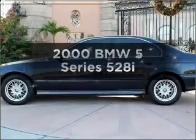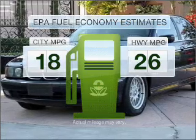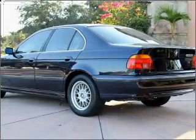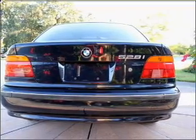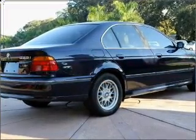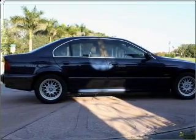Everything you need under one roof with this great vehicle. Save your money, make less trips to the gas station to fill your gas tank when driving this fuel efficient vehicle with a reliable six-cylinder engine connected to a smooth shifting five-speed automatic transmission. Premium wheels lend a distinctive appearance. Anti-lock brakes help you bring your vehicle to a safe stop. Let the outside in with a built-in sunroof.